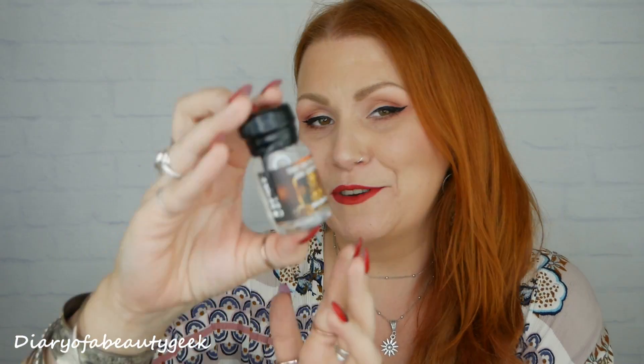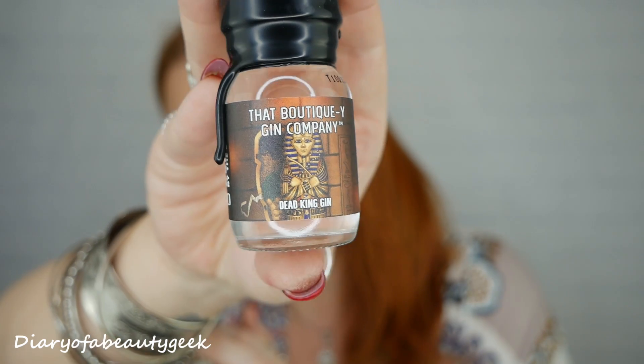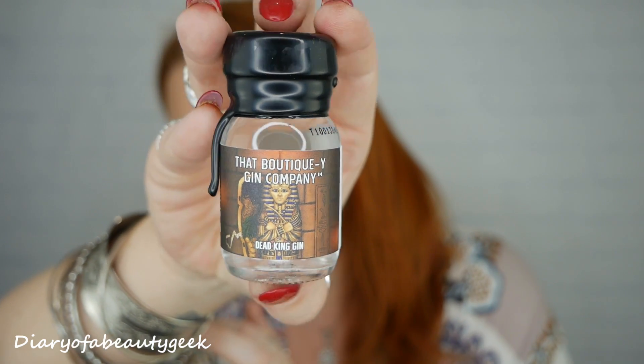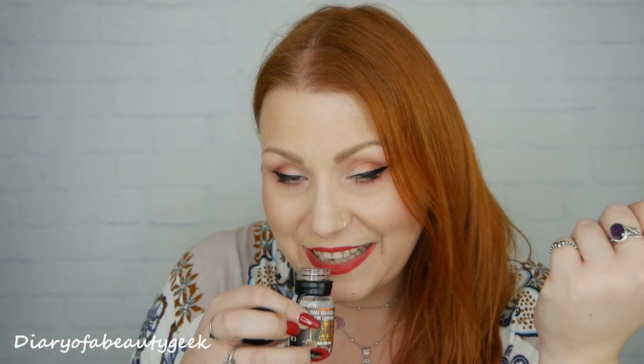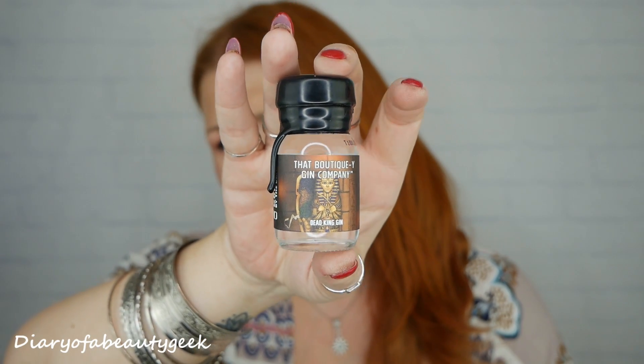And lastly, number twenty-four: dead king gin, with Tutankhamun on the label. It's nice — it smells a little bit different to normal gin but I can't pick out anything specific. A dead king gin, so that's day number twenty-four and all 24 drams revealed.